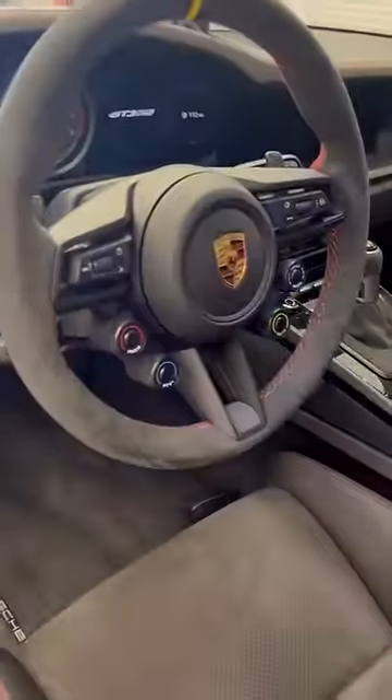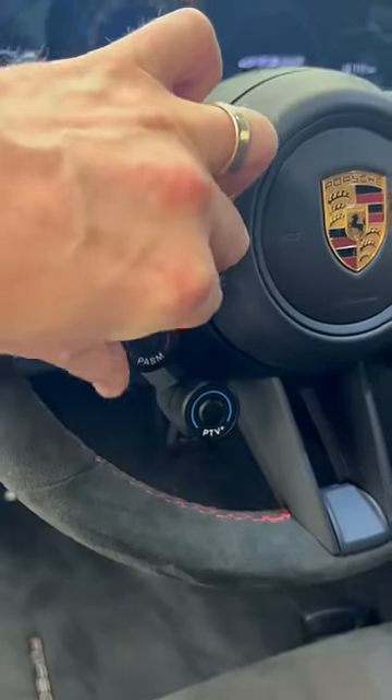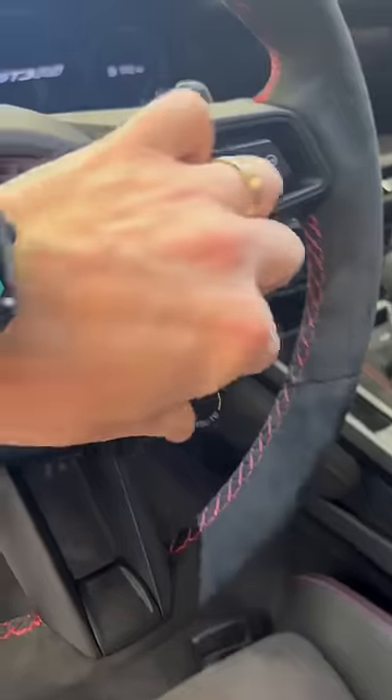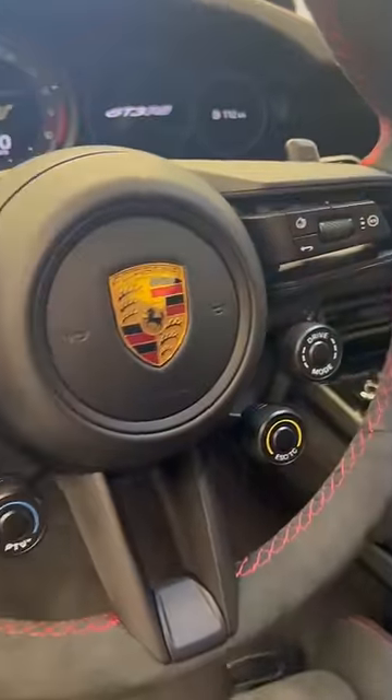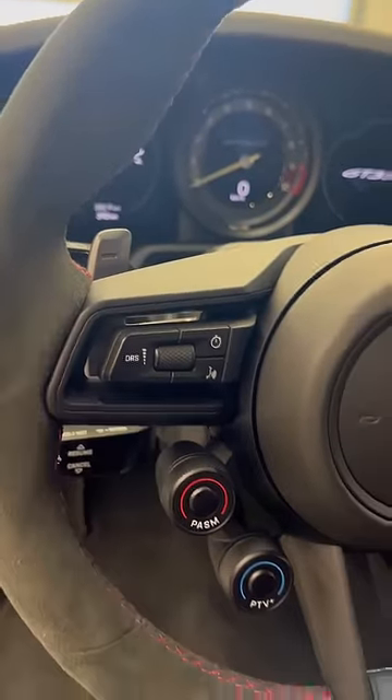On the inside, the steering wheel has four dials on it, which means you can control pretty much any parameter of the car: the suspension, the e-diff, the seven-stage ESC and traction control. And here's a button for overriding the DRS.